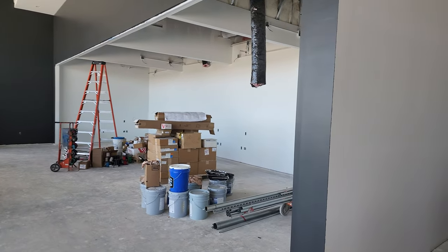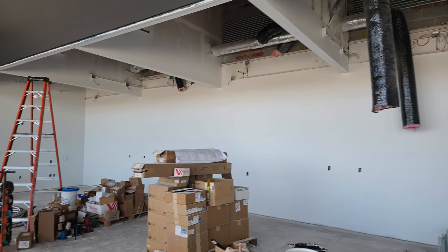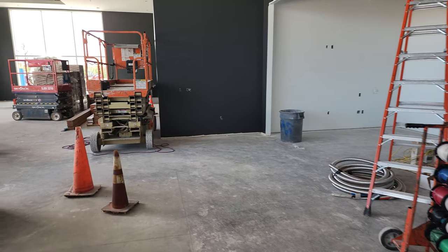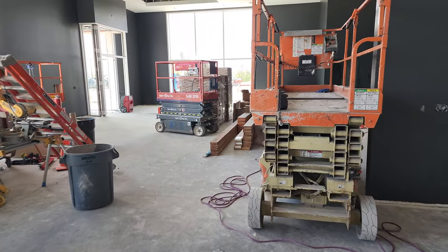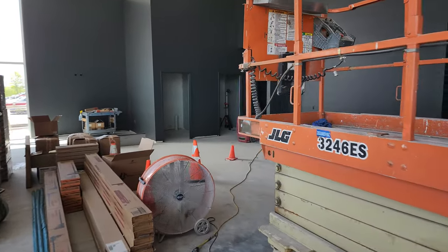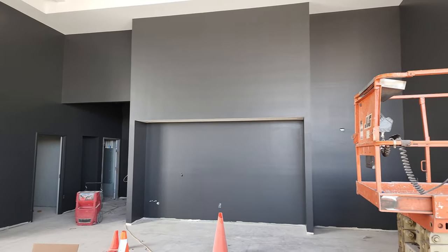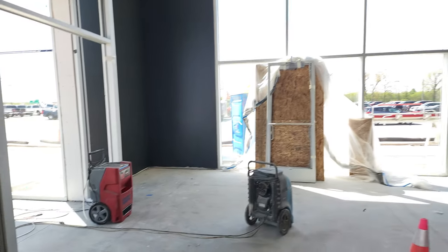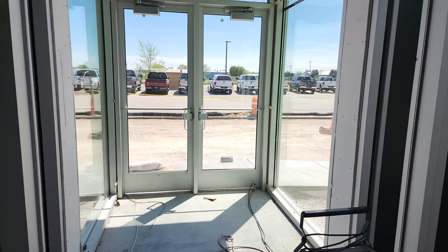These are going to be offices and you can see they got a lot of electrical starting to go in here. We're hoping to be moved in in about a month or two, and this will probably be one of the last updates that I give before we're actually moved in. Still think that's going to be like a waiting area. They got the front entrance all done — looking really good.